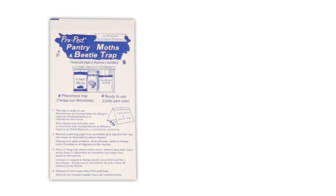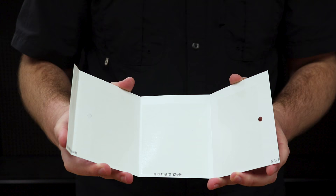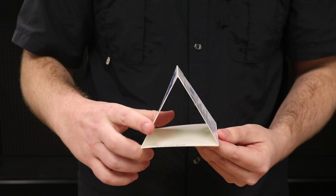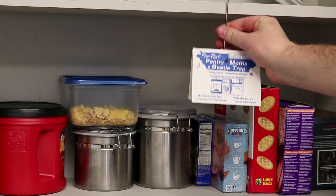Next, use Pro-Pest Pantry Moth and Beetle Traps. This is a ready-to-use, pesticide-free trap that uses a pheromone-scented glue board to trap pantry pests. Simply remove the protecting paper from the pre-baited glue and fold the trap into a pyramid shape. Place the trap on the pantry shelving where it won't get smashed, left generally undisturbed, and out of the reach of children and pets. The trap's pheromone bait will lure adult pantry pests to the trap where they'll get stuck in the glue. This is a great, low-effort tool that will last between 60 and 90 days, and one trap will cover 100 square feet.